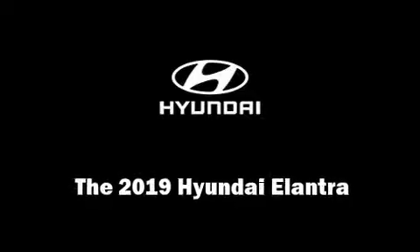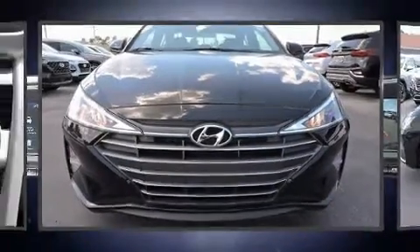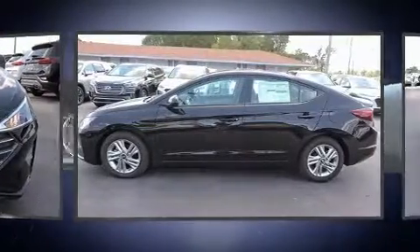Step into the 2019 Hyundai Elantra. This four-door, five-passenger sedan will allow you to take command of the road with confidence.